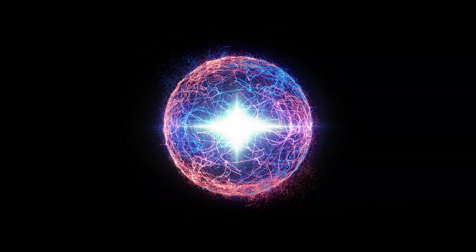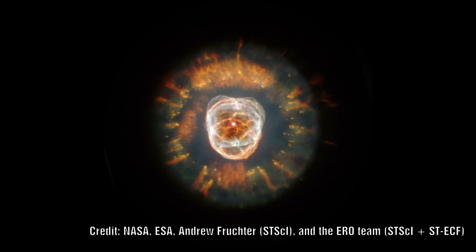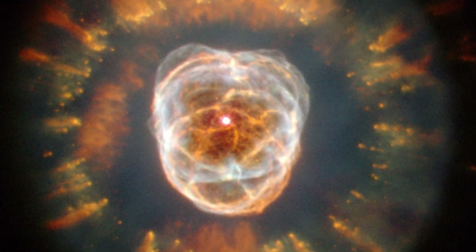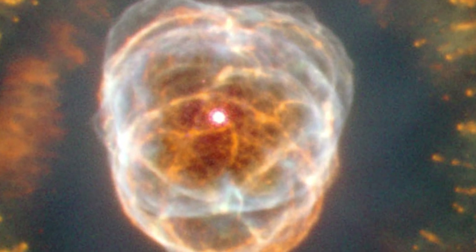Next up is another planetary nebula but this one is more complicated. The star is clearly visible at the centre but there seems to be many shells sort of interlocking each other. It is as if we are looking directly down the hourglass shape with the central object being the pinch and the outer areas being the edges of the plasma in glow mode.